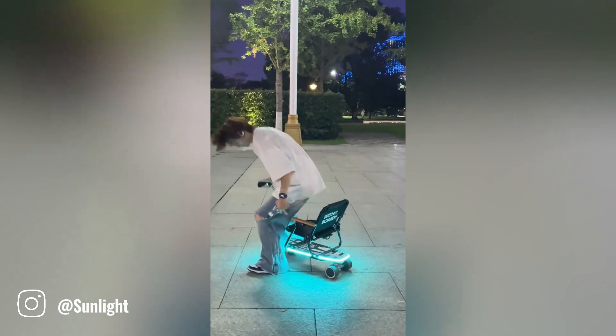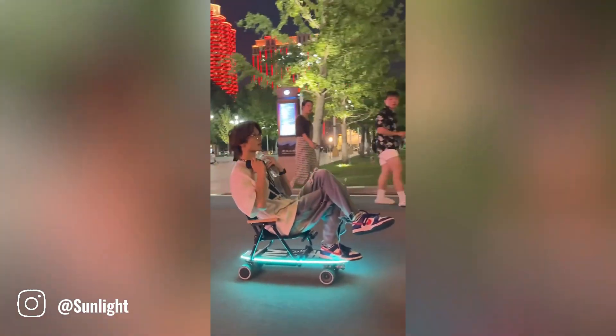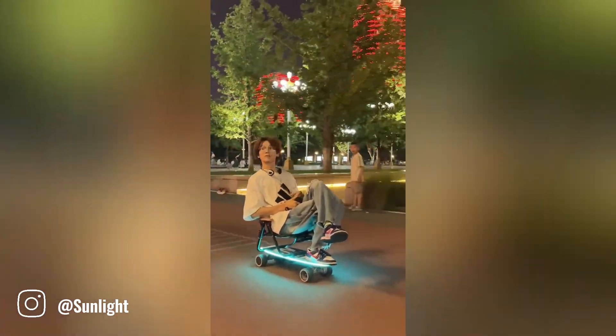This innovative automatic skateboard chair gadget is designed to provide a thrilling and stylish way to get around for young people. The chair speed can be adjusted to suit different preferences and riding conditions.